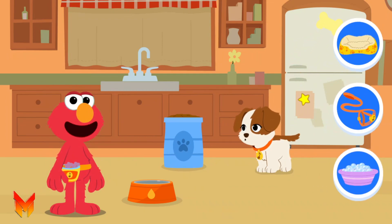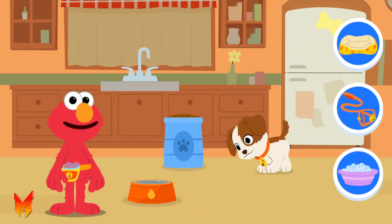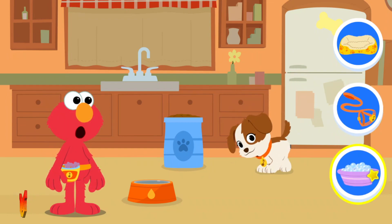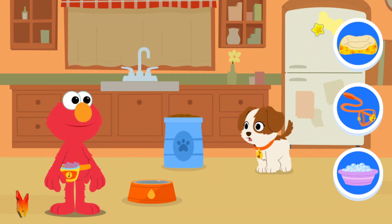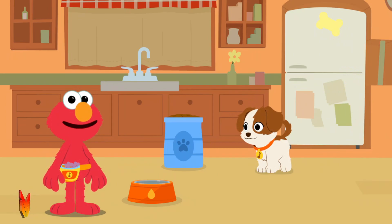What does Tango need now? See how Tango is jumping and barking and has lots of energy to play — a ball, to sleep? Elmo thinks Tango needs something to play. Let's go to the park.